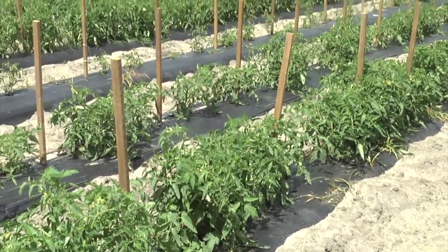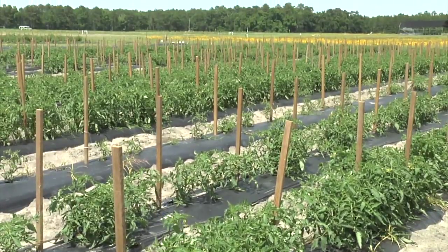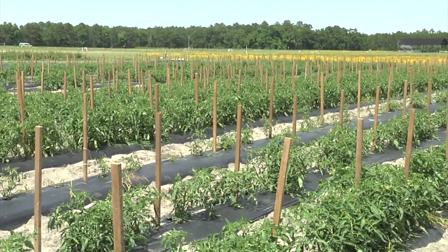The banker plant term means that the beneficials, like lady beetles and parasitic wasps, are going to build up on the crape myrtle aphid here. And then when they build up to high populations and move out to our adjacent cash crop area, the lady beetles will feed on any kind of aphids. So if we have melon aphids in our melon crops, the insects we build up on our banker plant can go out and do good work in the field.